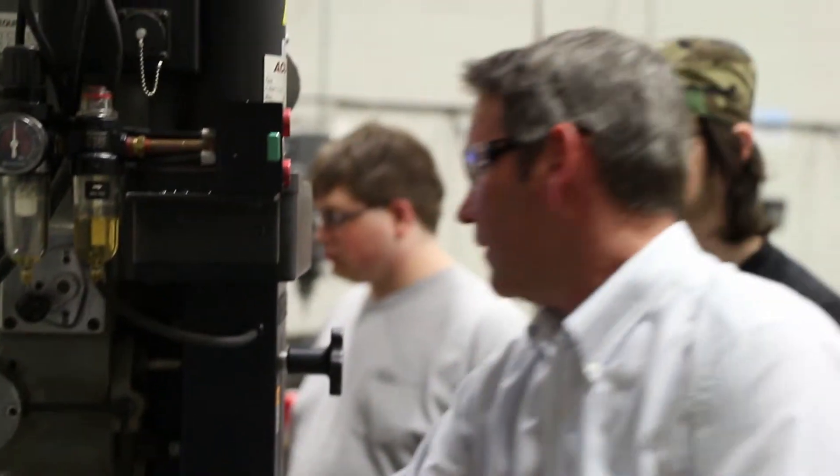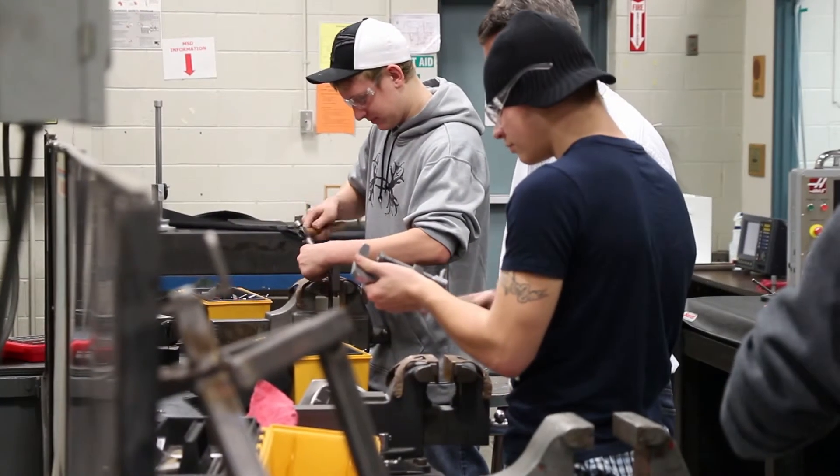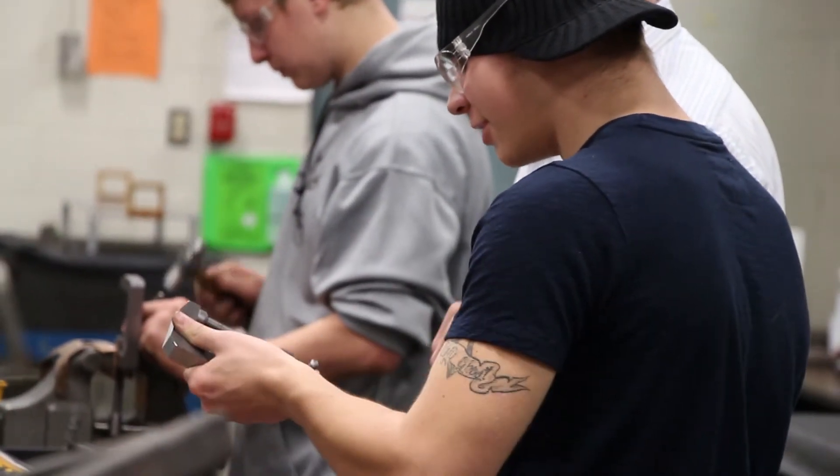Job shadows and work-based learning are really big in the precision machining program. I'm really proud to say that all my students at least get a job shadow opportunity, if not a real job. The job shadow experiences we send them out to are in manufacturing industries in the area, where they see all kinds of products being mass-produced or one-piece products being developed at an experimental stage.